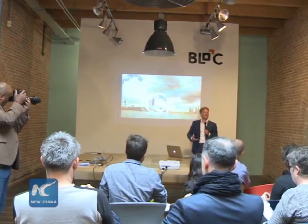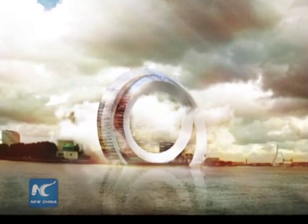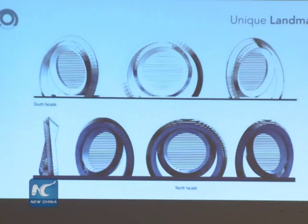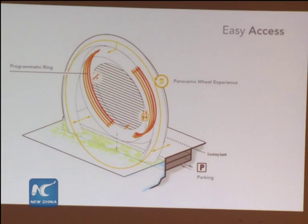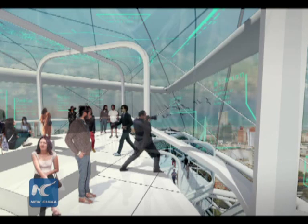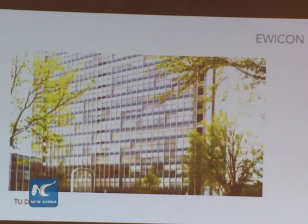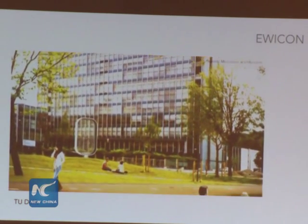The Windwheel Corporation unveiled its development plan for the so-called Dutch Windwheel on Friday. The building consists of two gigantic frames. The outer rim is over 170 metres high with 40 cabins. In the shape of a wheel, it allows visitors to have a round trip, appreciating Rotterdam from sky high. The inner rim will house a hotel, some office space and apartments.